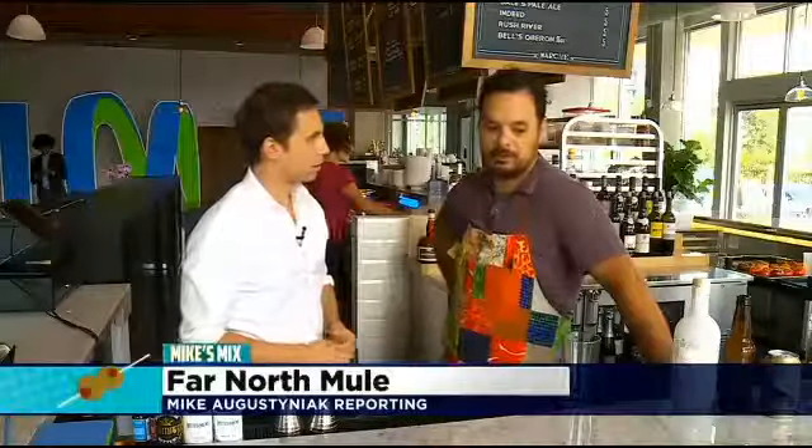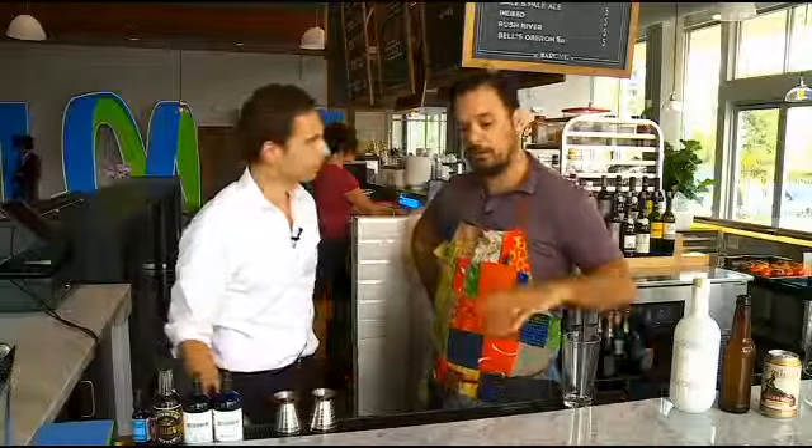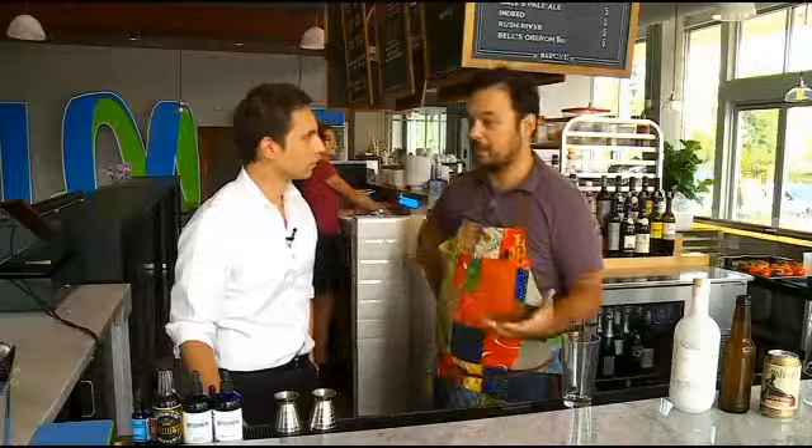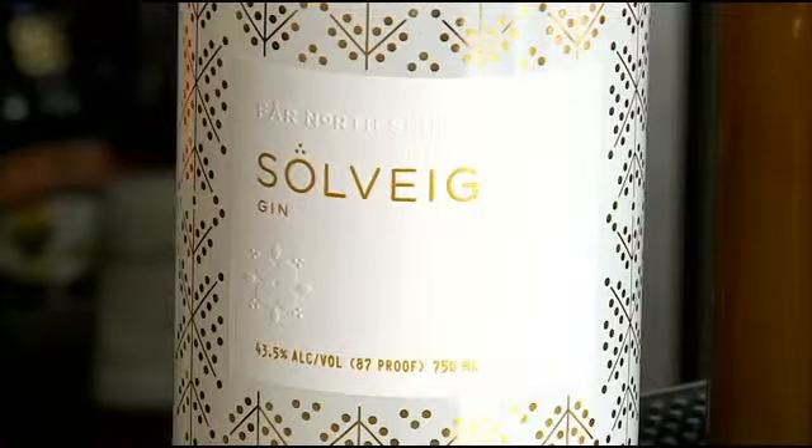We're making a thing called the Far North Mule. Very similar to a drink everybody knows, called the Moscow Mule. Very summery, very gingery, very light, refreshing. And usually based with vodka. As a tribute to all things Minnesota for the final weekend of the State Fair, Jesse selected a Halleck Minnesota-made gin called Solveig instead.